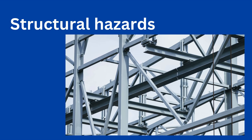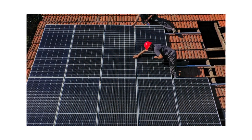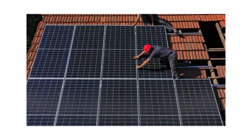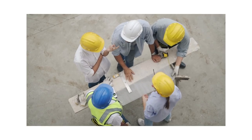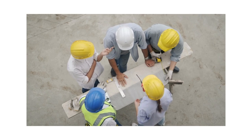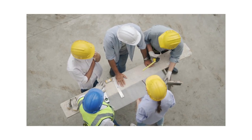Structural hazards. Structural failures or collapses of mounting structures, support systems or buildings housing solar installations can result in injuries, property damage and operational disruptions. Adequate structural engineering, quality assurance and regular inspections are necessary to ensure the structural integrity and stability of solar energy plants.